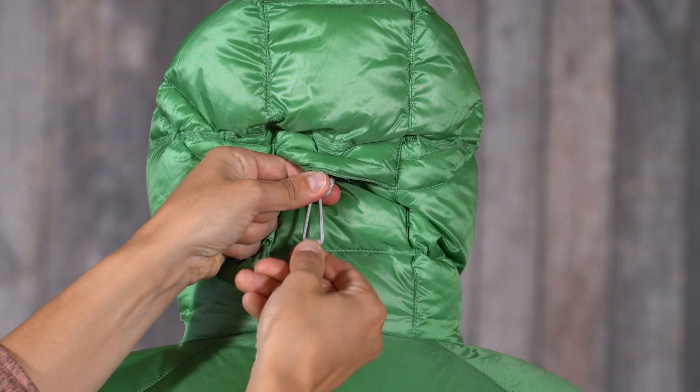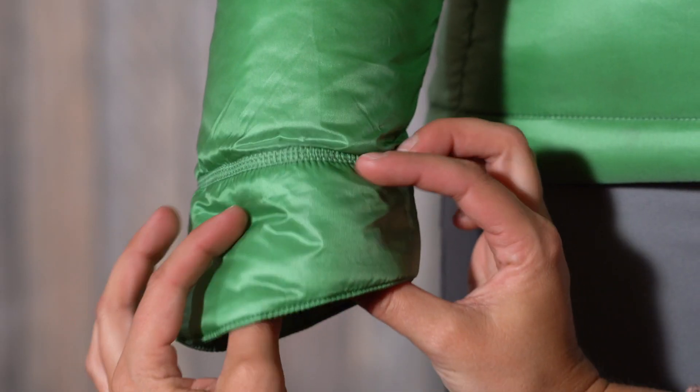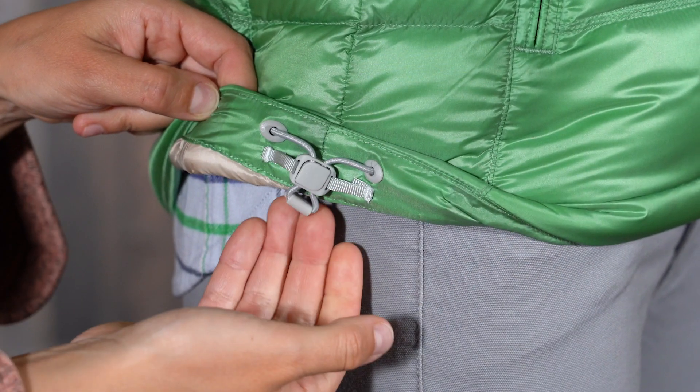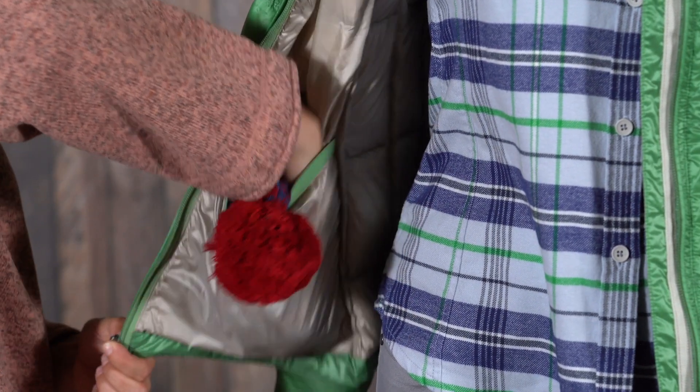Construction features include a fixed peripheral adjust hood, brushed Trico hand warmer pockets, hidden elastic at a feminine shaped cuff, and adjustable hem with low profile cord locks. An interior drop pocket is perfect for goggles, gloves, or a beanie.